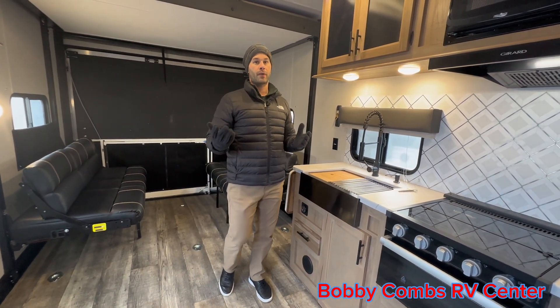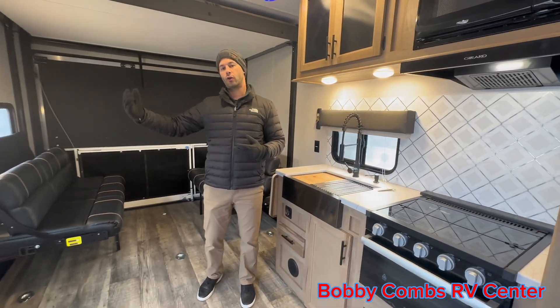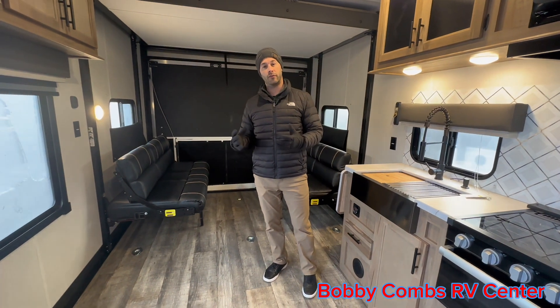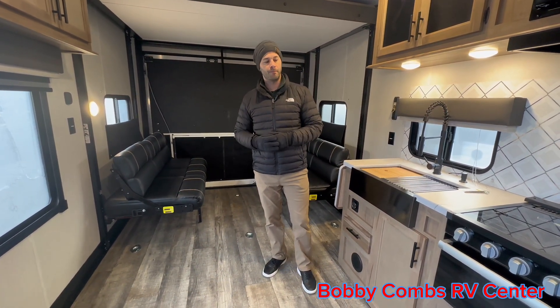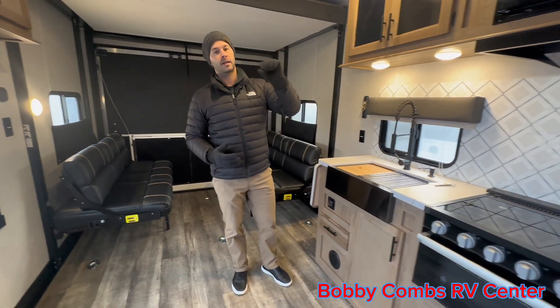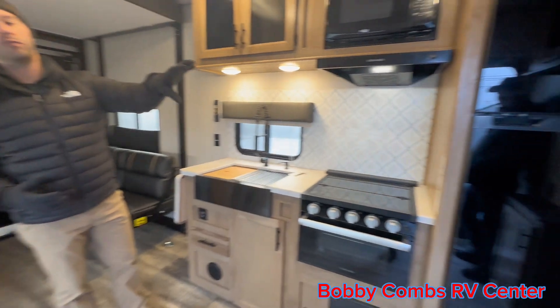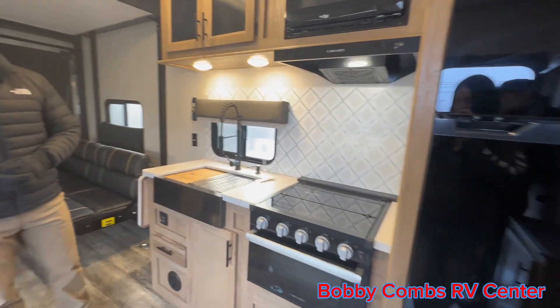For those warmer months, we do have a 15K AC. We also have our solar reflective windows — that's that commercial-grade reflection that just keeps the heat from being absorbed into the unit. Speaking of our 300 watts of solar, that's connected to the battery, which is connected to our 12-volt refrigerator.